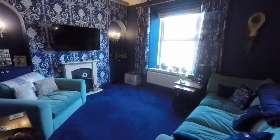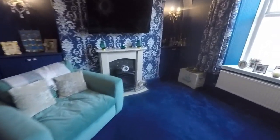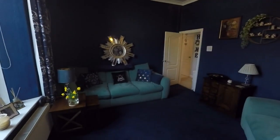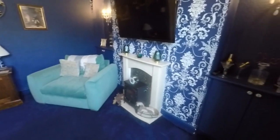Then we have the main living room. Again, really tall ceilings which is a great feature — it makes the rooms feel a lot more spacious. There's a large window to the front, and the front two windows are frosted so it's nice and private. It's a large living area with a feature fireplace and some built-in shelving and storage areas.